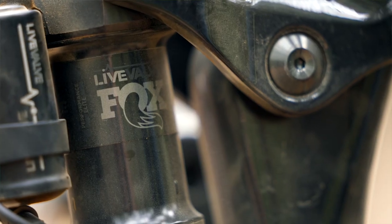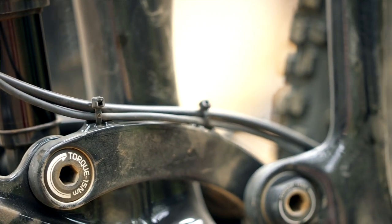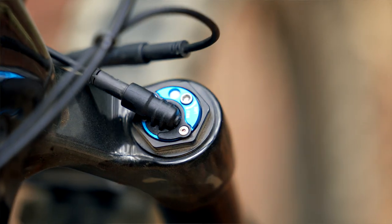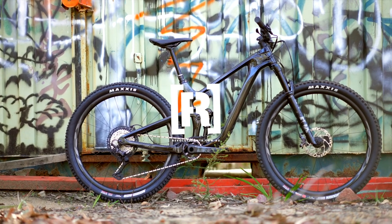Here at Fox Factory Australia, we're really excited to be partnering with Giant for the new Live Valve bikes that they're going to be putting on most of their models. We're ready to support riders with Live Valve products. We've only just started scraping the surface of some of the details and potential of this exciting new system. If you want to check out more information about the technology, jump onto ridefox.com and search for Live Valve.